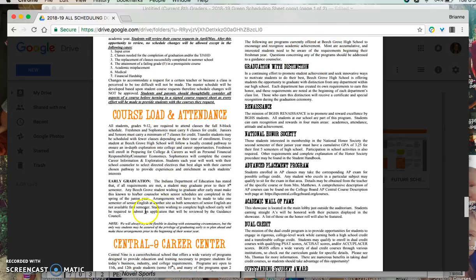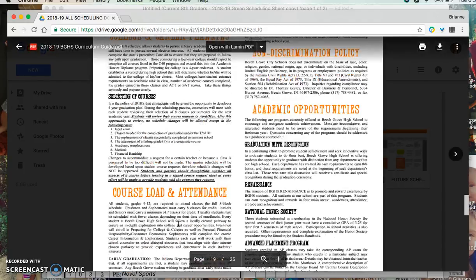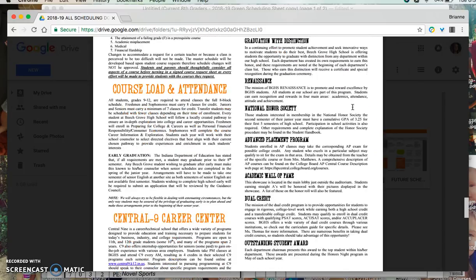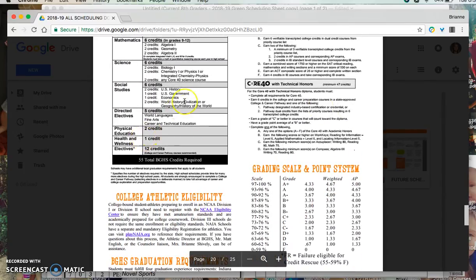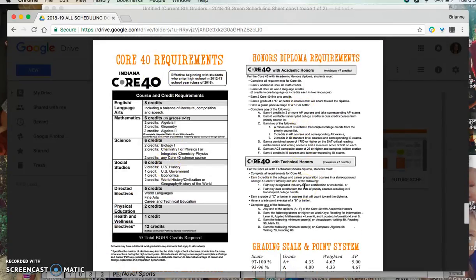Course load and attendance information — including potentially graduating early and the course load that students carry — information on Central 9 if you want to look anything up for that program, non-discrimination policy, and different academic opportunities available at the high school. On page 19, we've got the Core 40 requirements as well as the academic honors and technical honors diploma requirements. At Beach Grove High School, students are enrolled for about 16 credits per school year, which means at the end of four years they could have earned up to 64 or more credits.